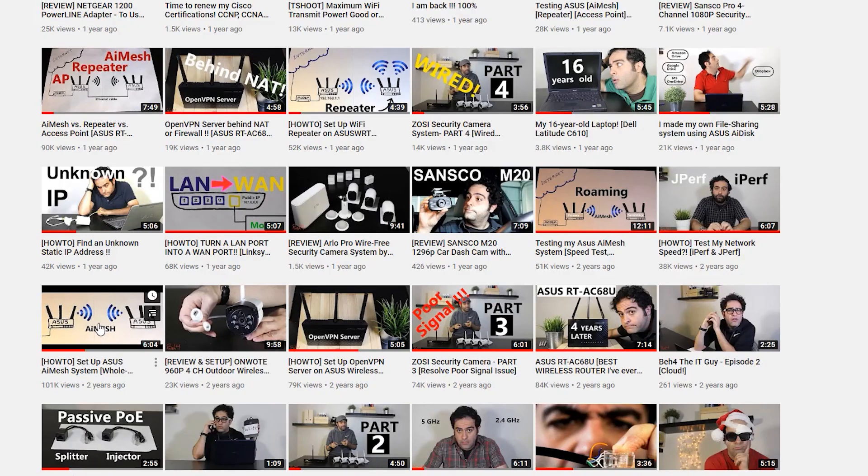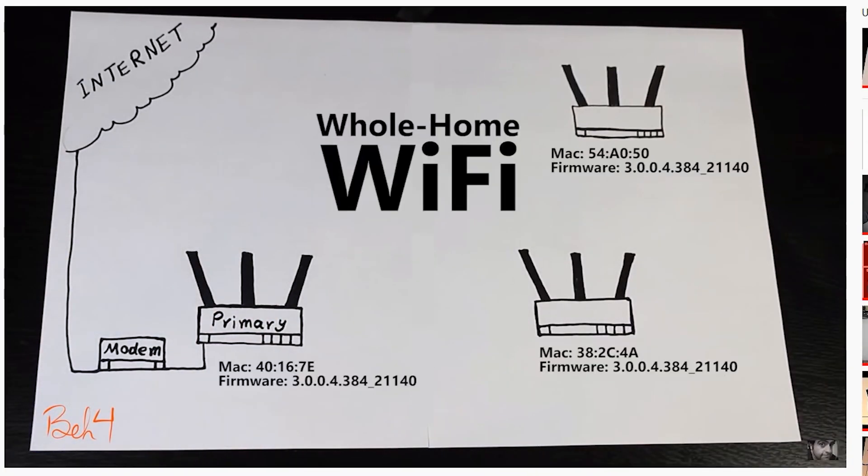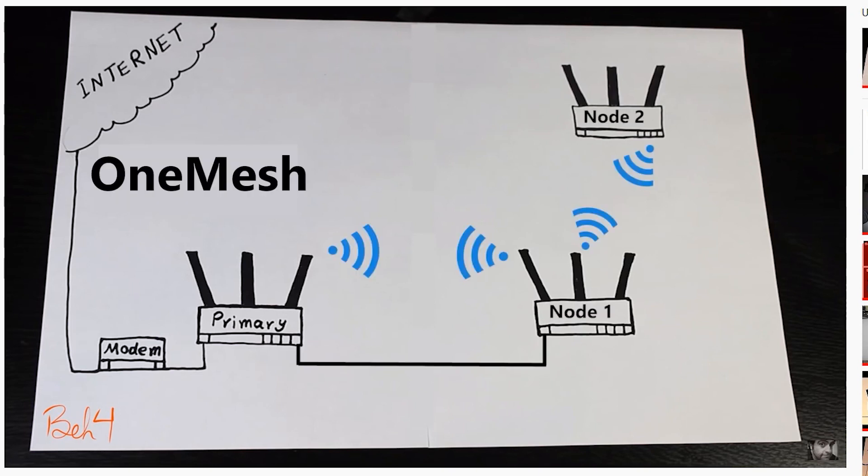I actually have some videos about the Asus AiMesh system, which is the whole-home Wi-Fi system for Asus wireless routers, and I've done some interesting tests. I'll put the links in the video description. Hopefully we can do the same thing for OneMesh as well.